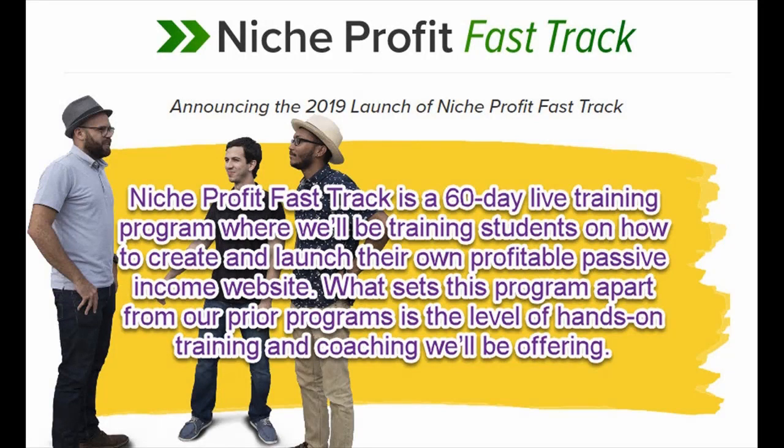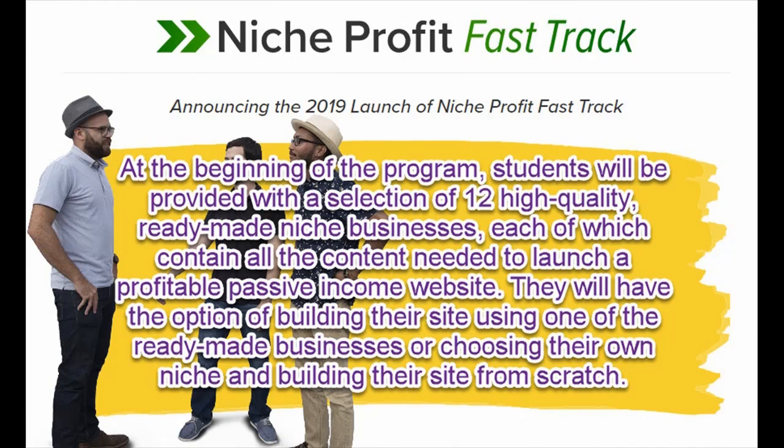Niche Profit Fast Track is a 60-day live training program where we'll be training students on how to create and launch their own profitable passive income website. What sets this program apart from our prior programs is the level of hands-on training and coaching. At the beginning of the program, students will be provided with a selection of 12 high-quality ready-made niche businesses, each containing all the content needed to launch a profitable passive income website.